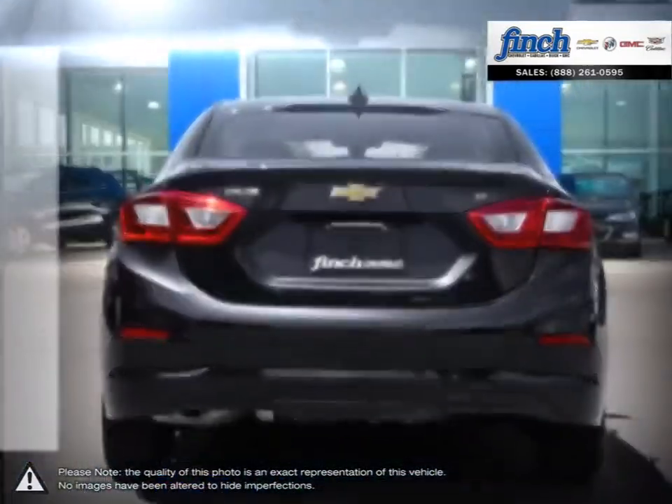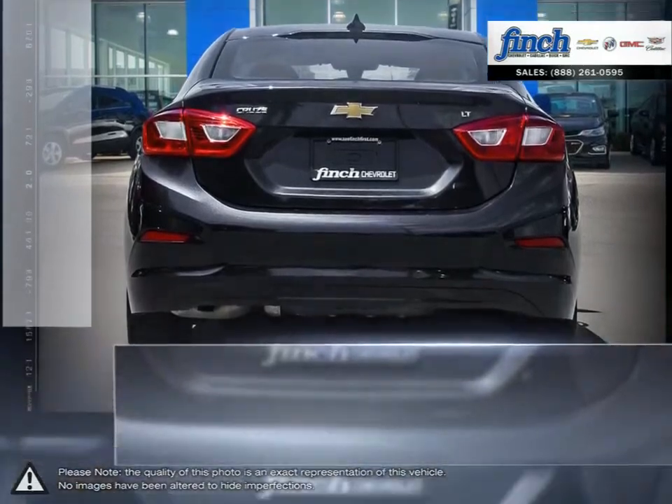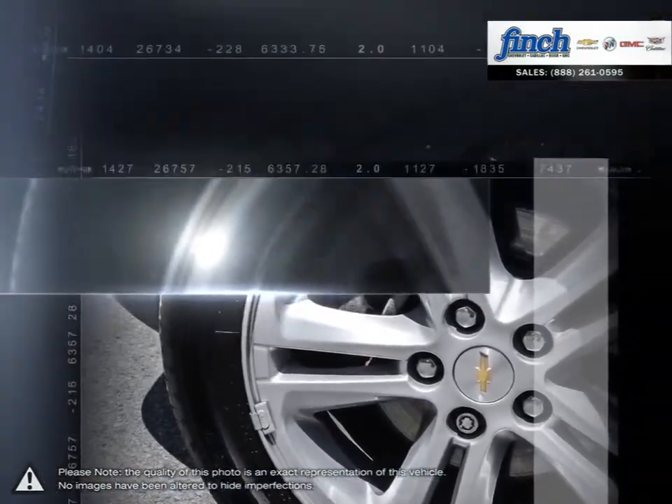A prominent grille, refined front fascia, and swept back headlamps all come together to produce a bold and sporty presence on the road.